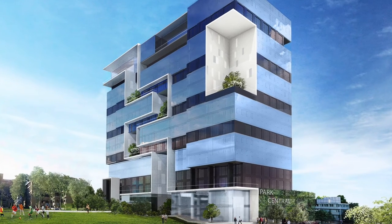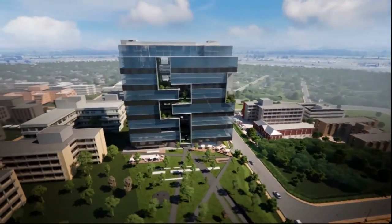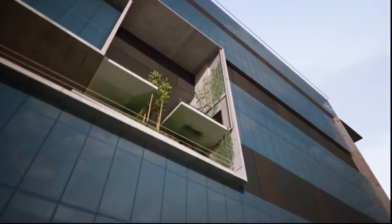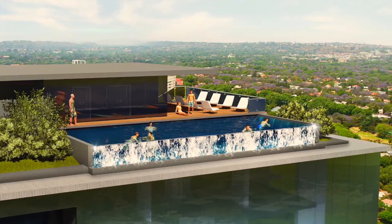Park Central is the latest iconic luxury high-rise residential apartment block in Rosebank, Johannesburg. This unique cutting-edge design has eye-catching private green sky gardens, a rooftop swimming pool and sundeck boasting stunning views.